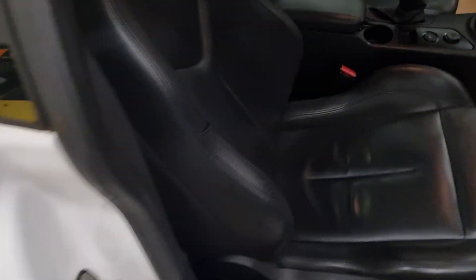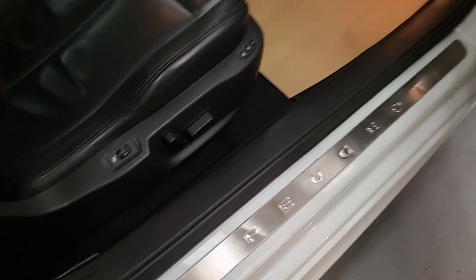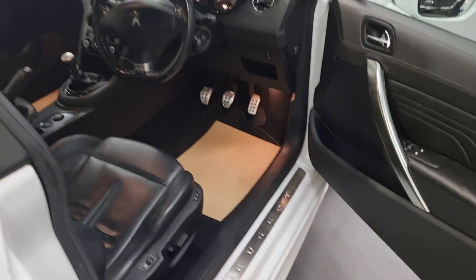Driver seat — all the bolsters firm and solid, no rips, tears, or cracks. The embossed logo is there. Flat bottom steering wheel, electric mirrors, electric windows, memory seats, heated seats. Really is a lovely motor car with the low miles — super value, not many available in the white.